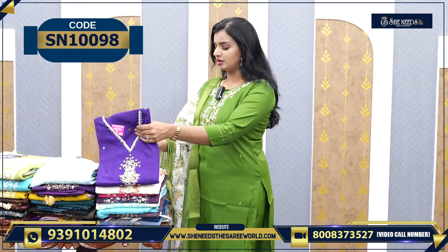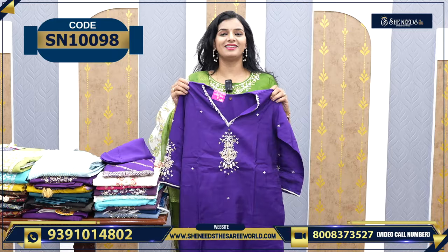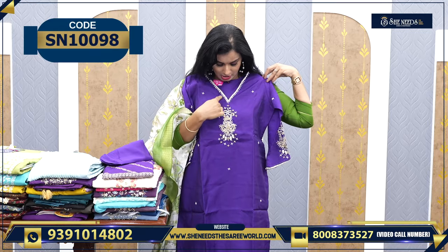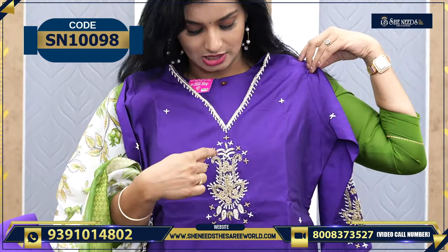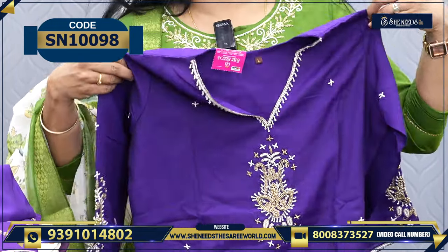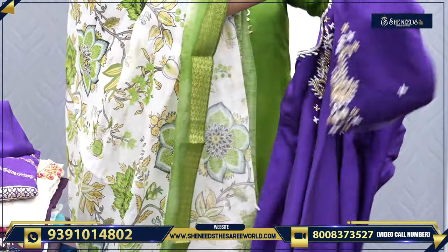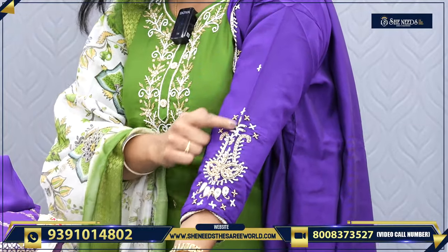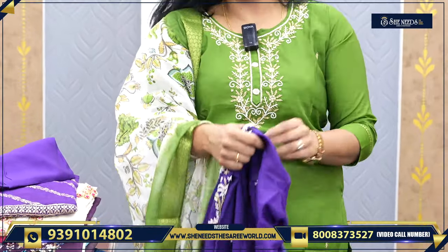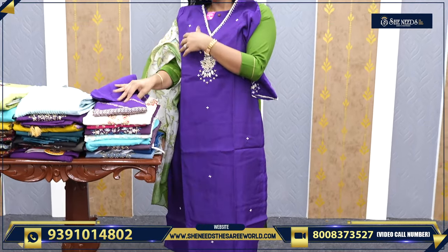We have different varieties. Let's start the video. Starting with a nice trending color — this purple color is ₹1,330. This is a V-cut with pearl work on it. We have done pearl work on the sleeves as well. We have very plain sleeves, and very rarely we get work on the sleeves and on the dupatta.